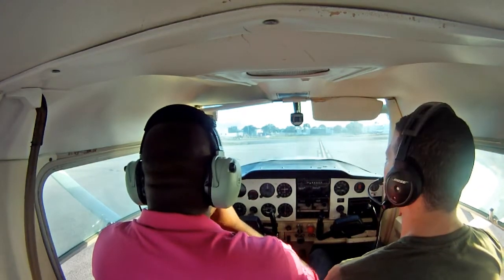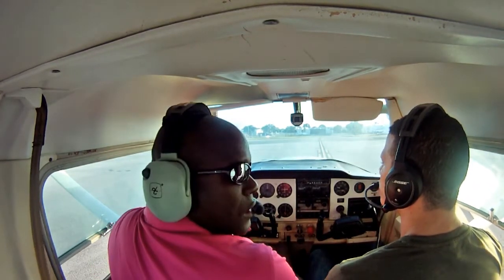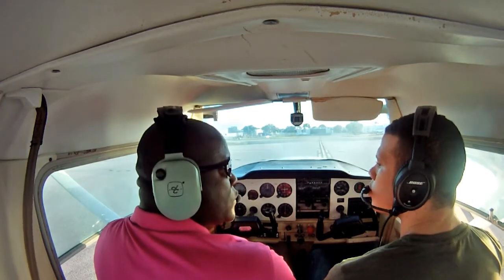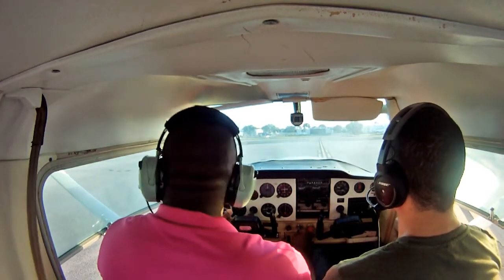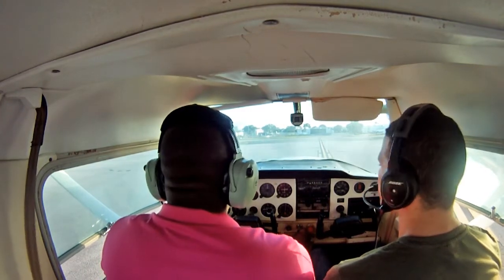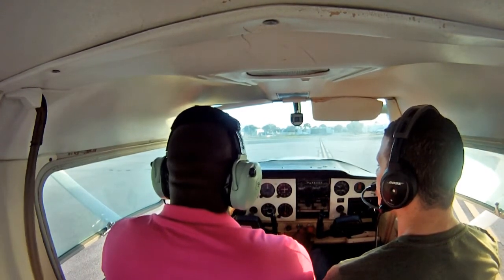Ground, this is Cessna 757, exiting runway at Quebec. Would like to go to Quebec town. I'm at the ground, Tyson straight ahead. Tyson, straight ahead. To Quebec town on San Francisco, thank you.